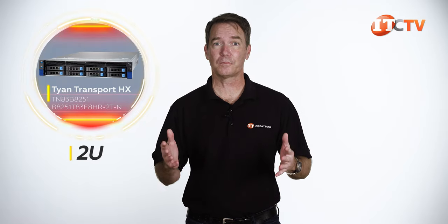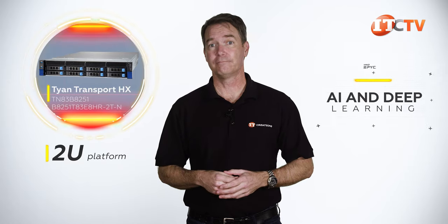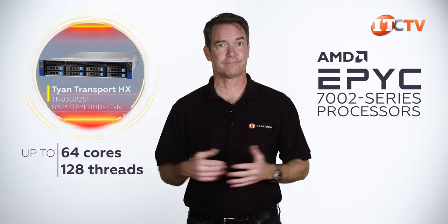First of all, I do have to point out that Tyen does a wonderful job with their packaging. There are little foam cutouts for the heat sinks, and the system comes with rack rails, which is a nice cost savings. At 2U, this is a great general-purpose system that also delivers powerful performance for AI and deep learning, thanks to AMD's EPYC 7002 series processors, which are capable of supporting up to 64 cores and 128 threads each.